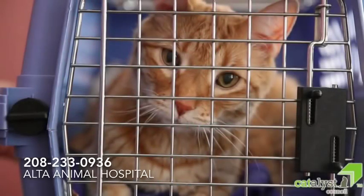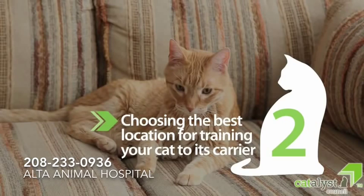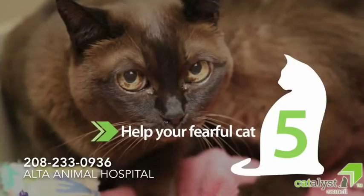Here are five simple and important steps to make travel with your cat safe, rewarding, and fun. By the end of this video, you will be able to: one, choose the best type of carrier; two, choose the best location for training your cat to its carrier; three, make the carrier cat-friendly; four, help your cat learn that riding in the car in its carrier is okay; and five, help your cat who's already fearful by introducing them to a cat-friendly carrier.